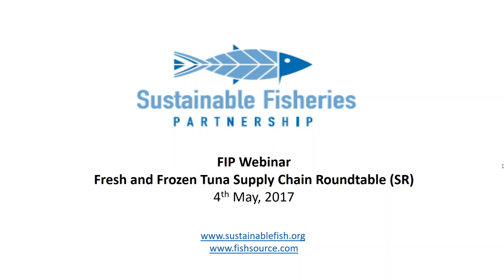This webinar was in response to requests from a number of people on the Supply Chain Roundtable for more information and guidance on how to actually initiate and implement a fishery improvement project. We've been busy working on this presentation using the information we have on our toolkit. The slides will be made available afterwards as a guide to supplement the detailed information on our toolkit webpage. This is the first time we've done this, so we really appreciate any feedback.